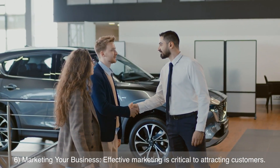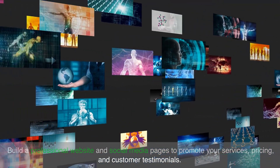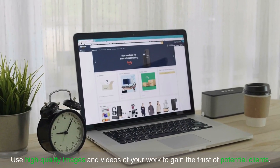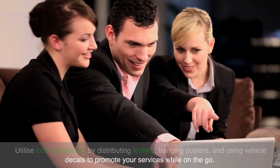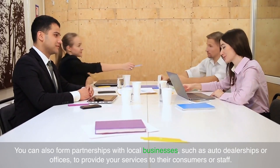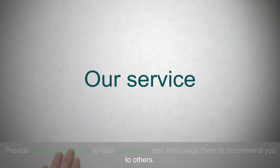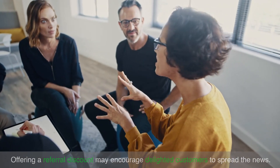Marketing your business. Effective marketing is critical to attracting customers. Build a professional website and social media pages to promote your services, pricing and customer testimonials. Use high-quality images and videos of your work to gain the trust of potential clients. Utilise local advertising by distributing leaflets, hanging posters and using vehicle decals to promote your services while on the go. You can also form partnerships with local businesses such as auto dealerships or offices to provide your services to their consumers or staff. Remember to consider the effectiveness of word-of-mouth marketing — provide outstanding service and encourage customers to recommend you. Offering a referral discount may encourage delighted customers to spread the news.